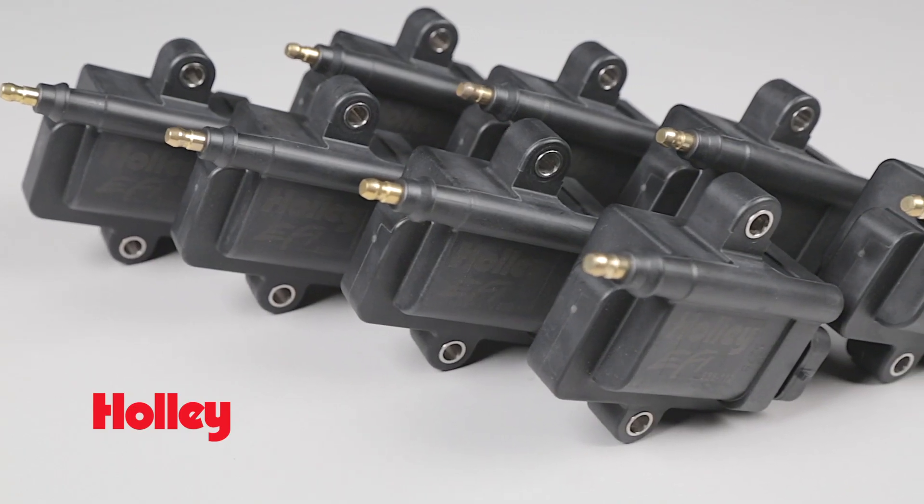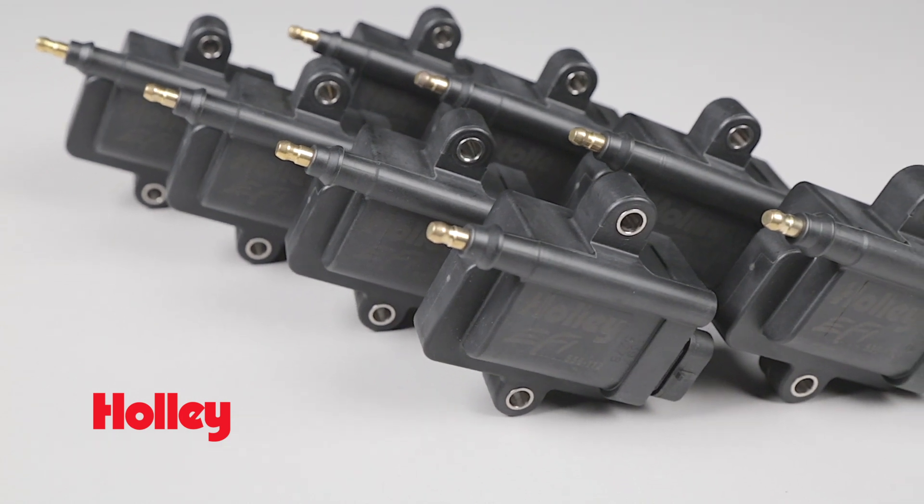By eliminating the distributor and spark plug wires, there is also less RF noise, fewer misfires, and less resistance along the path between the coil and spark plug.